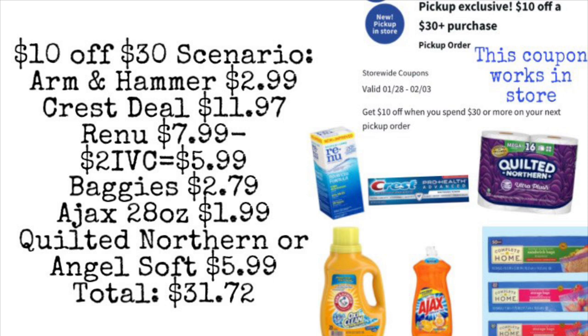Not all accounts get this coupon — it says pickup order, but these coupons do work in the store. It's a one-time use coupon, so as long as you have a new coupon each week it'll come off. With that, we could pick up the Arm & Hammer for $2.99, the Crest deal at three for $11.97, the Renew which is $7.99 minus the $2 store coupon bringing it to $5.99, the baggies for $2.79, some Ajax 28 oz liquid dish soap for $1.99, and Quilted Northern for $5.99.